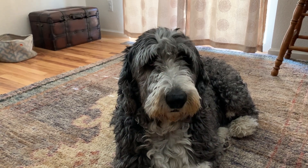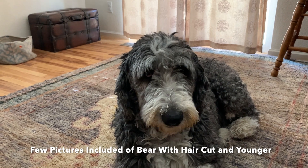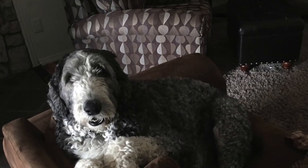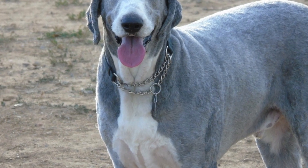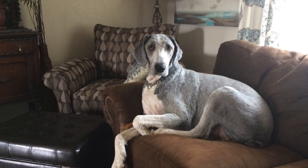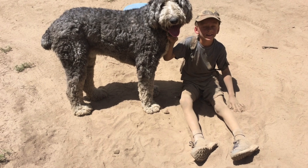He is now — it seems like he was a puppy yesterday, but he's now five years old. He is a large dog, actually.